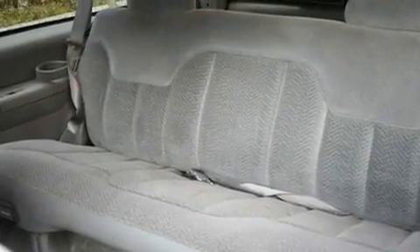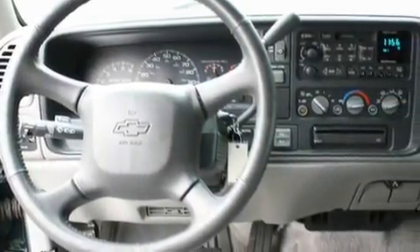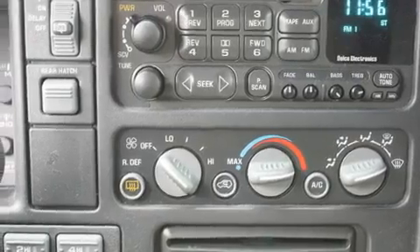Its top features include fold-down rear seats, an auto-dimming rearview mirror, a rear window defroster, a CD player, a leather-wrapped steering wheel, a trailer hitch receiver, alloy wheels, an anti-lock braking system, a keyless entry system, and cruise control.